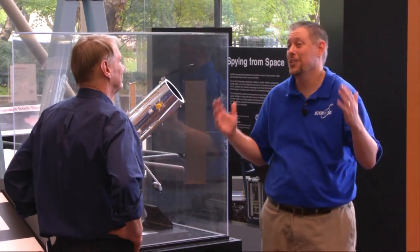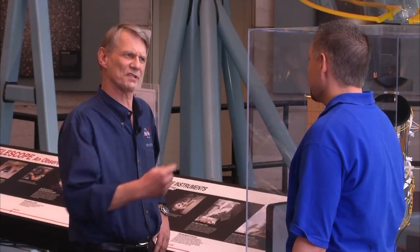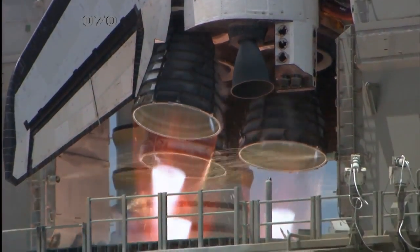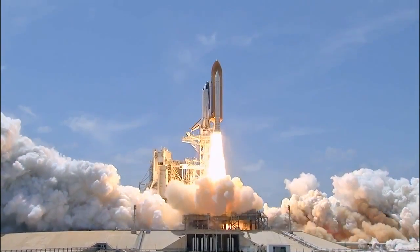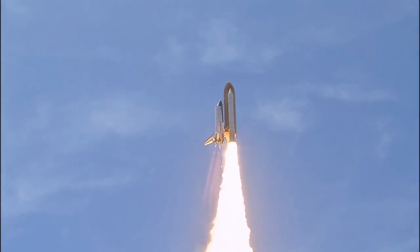Hey, Piers, you would not believe my commute this morning. Whoa! Come on! You call that a commute? You should have seen my ride. Go for main engine start. Six, five, four, three, two, one. And zero and liftoff of the Space Shuttle Atlantis, reaching the crest of its historic achievements in space.